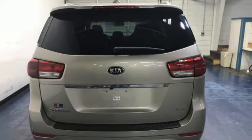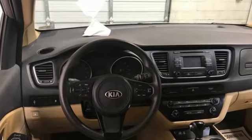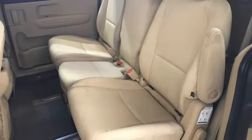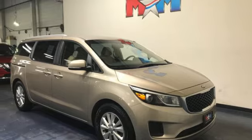Bluetooth, manual tilting steering column, wireless audio streaming, rear parking sensors, AM-FM satellite radio, fold into floor seat, manual telescoping steering column, V6 engine, aluminum wheels, and UVO.